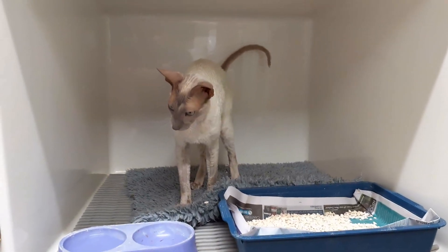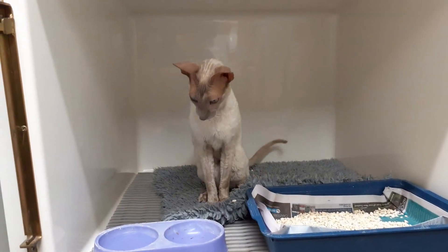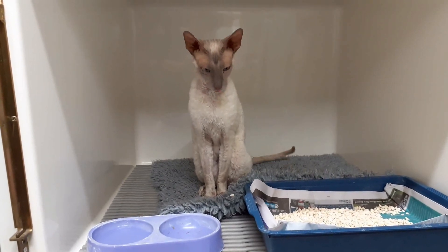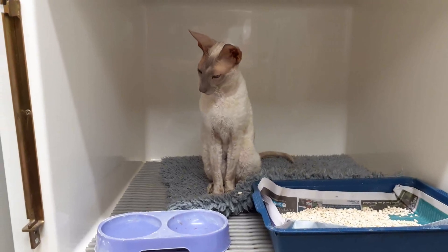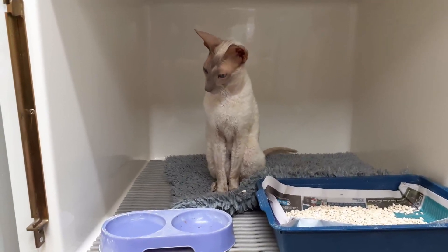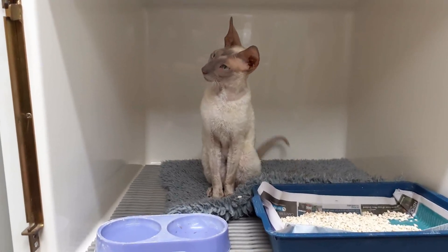We were a bit suspicious he might have had some rat bait or something similar, so we started on an antidote just in case. But he was deteriorating fast. We looked at sending him somewhere for a cat blood transfusion, because you don't usually have that many donor cats available, but that wasn't going to be an option and he was deteriorating.